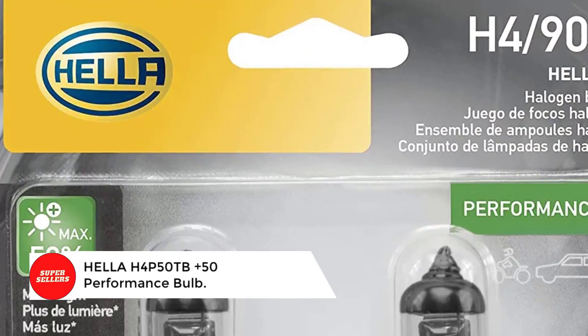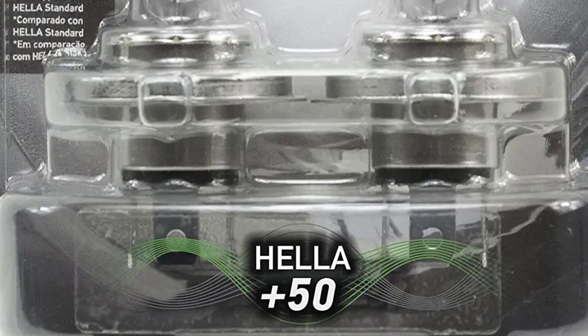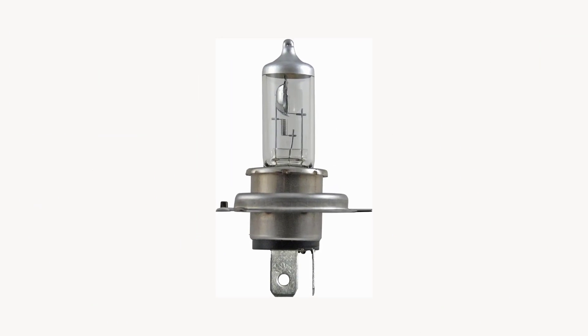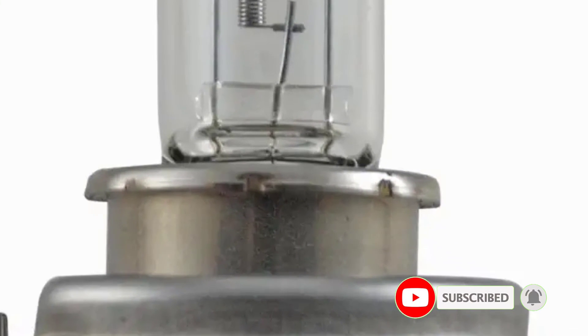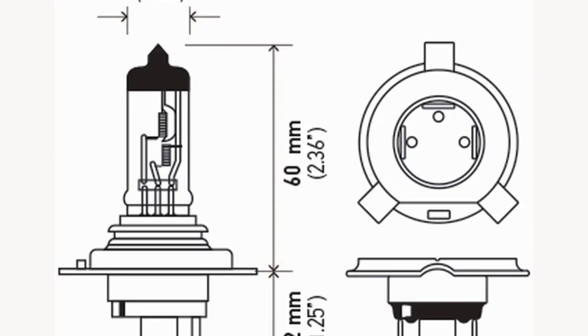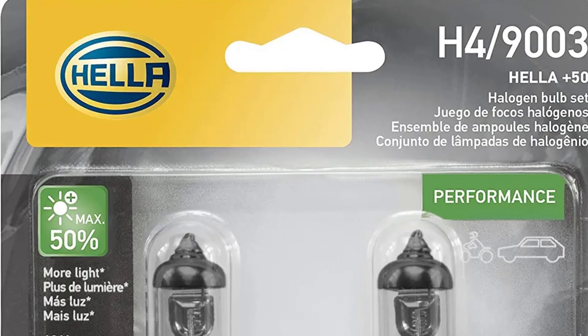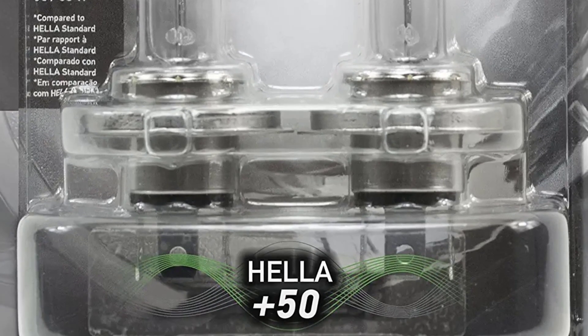Number 5: Hull H4P50TB Plus 50 Performance Bulb. The Hull H4P50TB Plus 50 is a halogen headlight bulb designed for quality and high performance, ensuring improved road lighting during nighttime driving with original equipment quality. Backed by over 7,000 workforce capacity in research and development, the bulbs come in pairs as the manufacturer recommends simultaneous replacement for even illumination. The bulbs are vehicle-specific, so check your vehicle manufacturer's manual for specific recommendations.